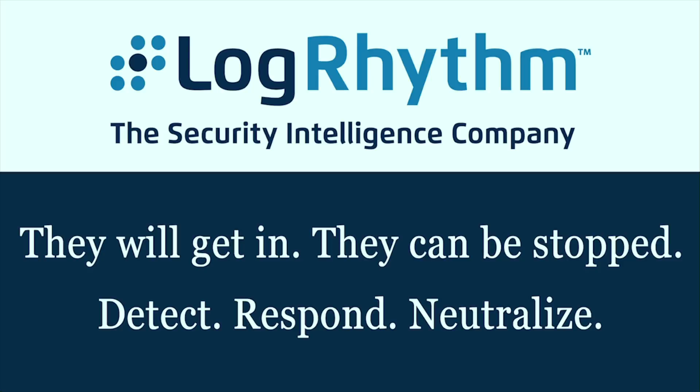Take the first step towards real-time network visibility. Visit LogRhythm.com/freemium to learn more and download it today.